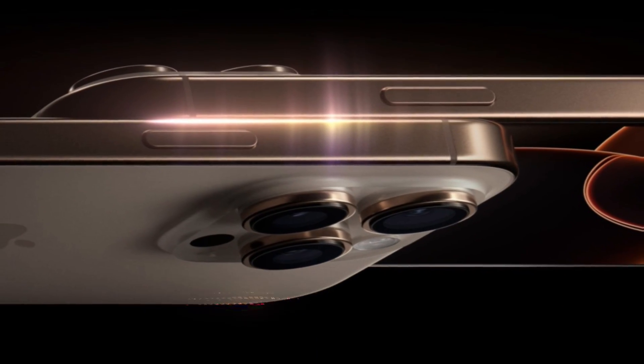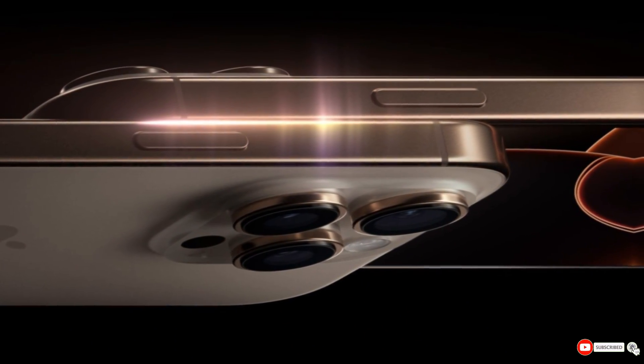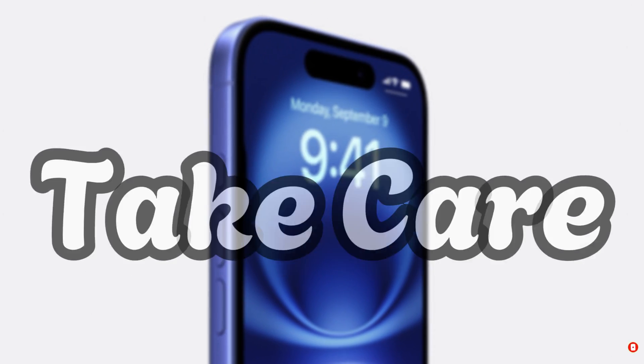That's it for today. What are your thoughts on the iPhone 16 Pro Max? Is it worth the upgrade? Let me know in the comments section. As always, see you in the next video. Take care.